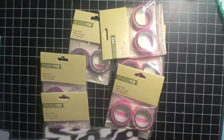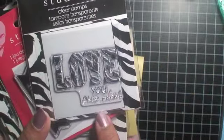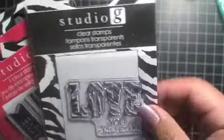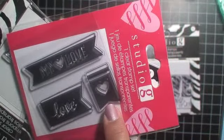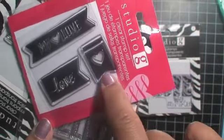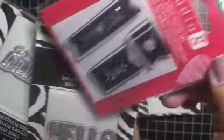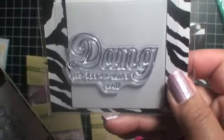I found some really cute stamps — they're all by Studio G and they're in their dollar bins. This one says 'Love You This Much' and it has a zebra print on it. Then this one says 'My Love,' and I bought this because I got an Epiphany Craft punch — the newest banner one — and this stamp is actually the same size. Then there's one that says 'Hello Friend' and one that says 'Dang, It's Been a While Huh.'